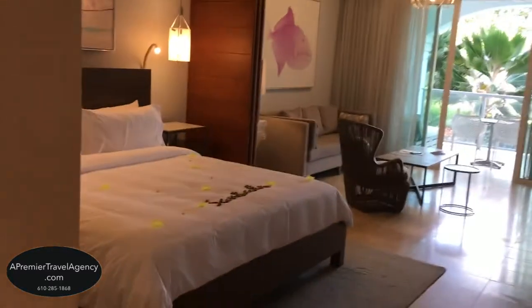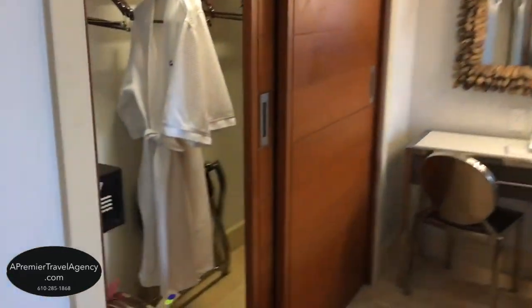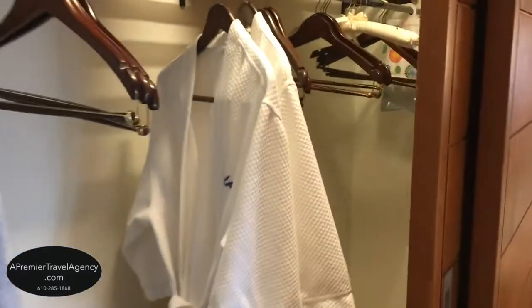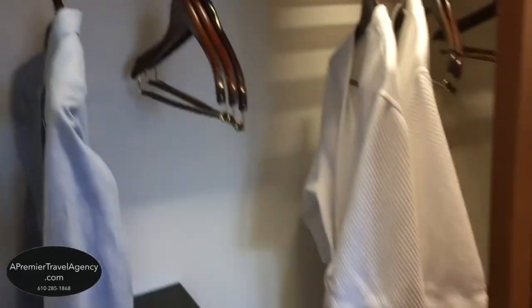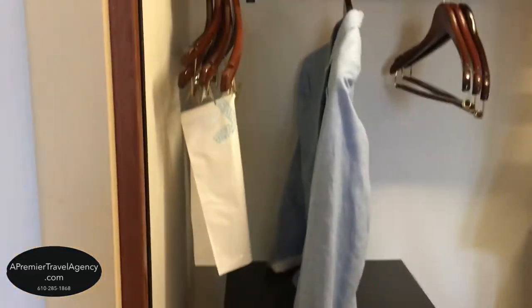The butler is on call for you 24 hours a day at Sandals Royal Barbados Resort. There's a double-size closet with iron board and iron, a pillow menu, slippers, robes, and a safe large enough for a laptop.